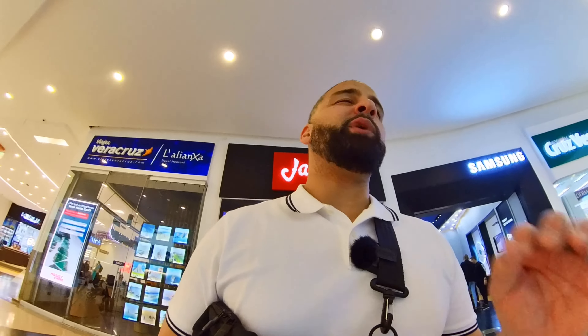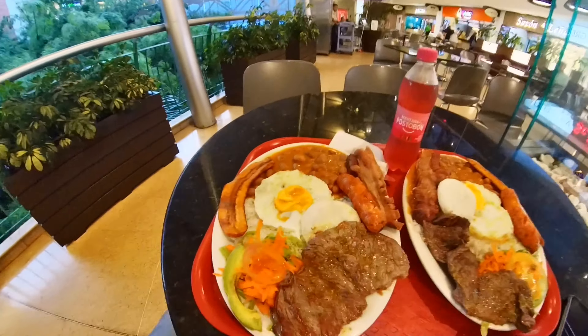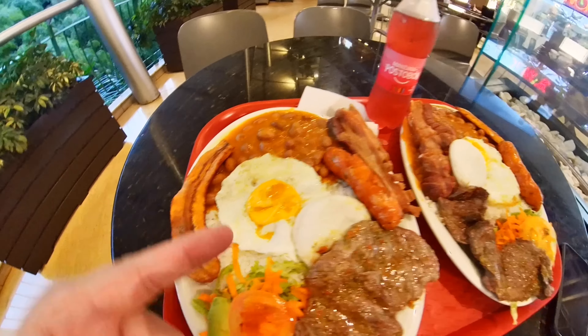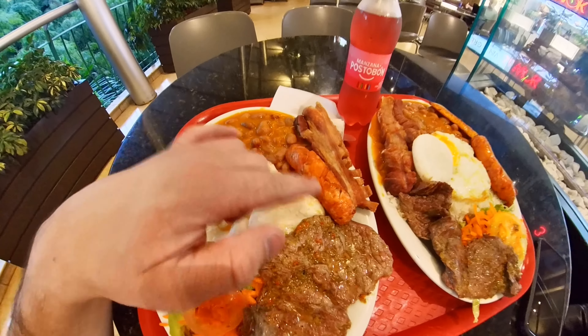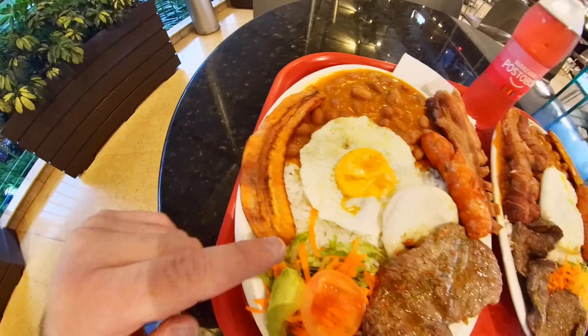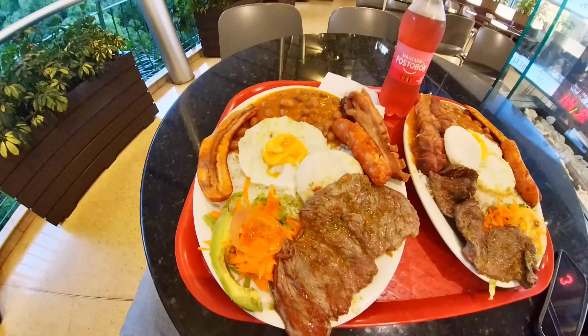Juan Valdez coffee is top-notch from what I hear. I gotta try it and I'll let you guys know. Right now I'm not getting coffee — I want some bandeja paisa. I'm about to have my bandeja paisa, guys, I'm looking forward to it! I got it — oh, it looks so delicious. Right here I got carne asada, carne de res, huevos (eggs), arepa, sausage, chicharrón, frijoles, plátano maduro, rice, and aguacate. Looks really good!